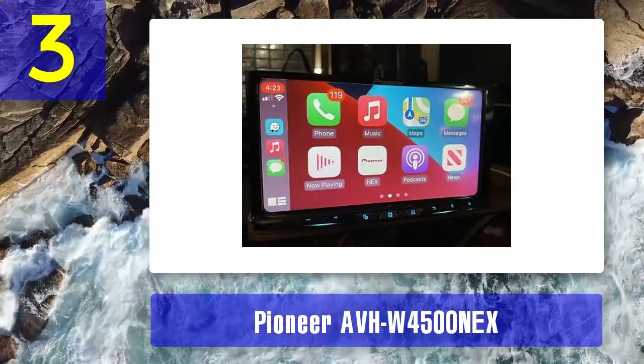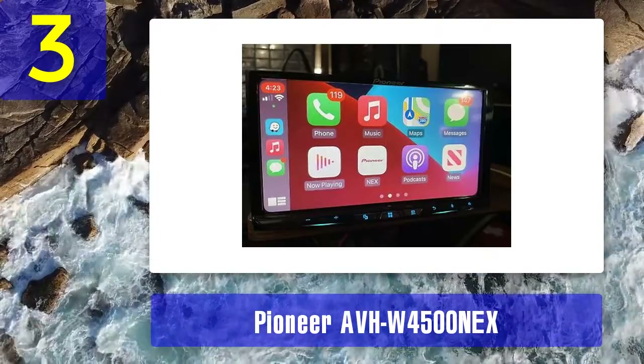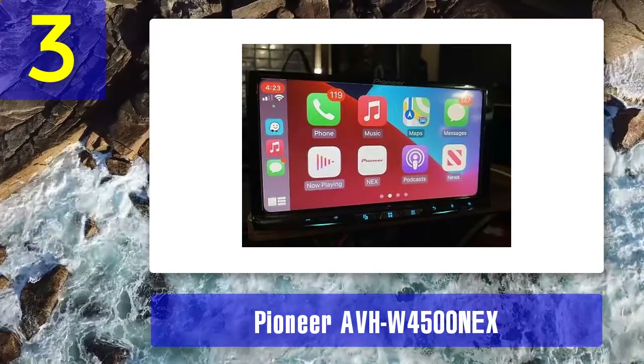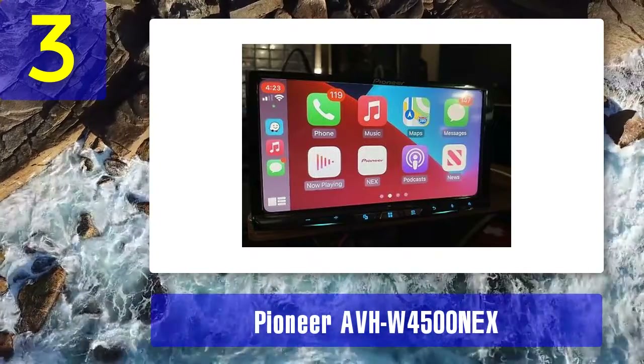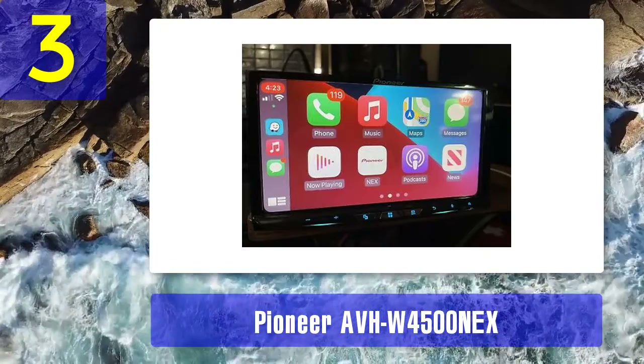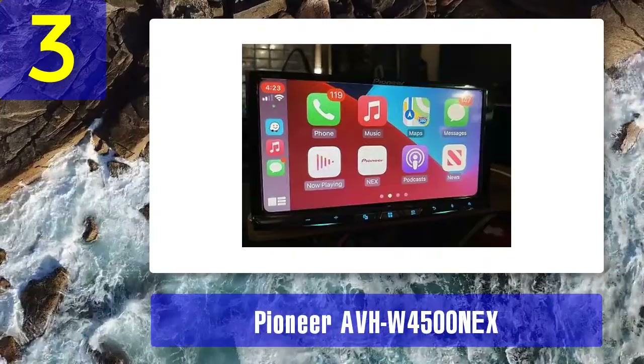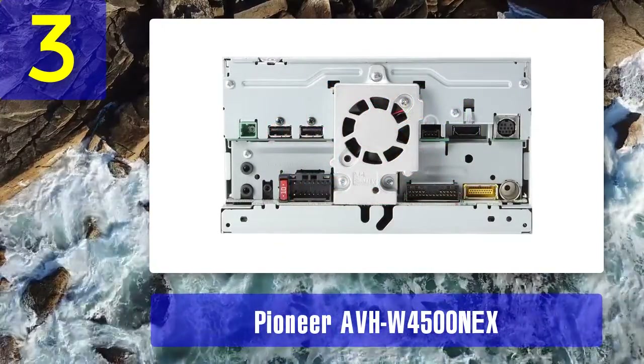The 4200 NEX can also work with Eyes-Free Siri. One thing some users have issues with is the need for a separate adapter to access video controls. The CarPlay stereo can support Sports Flash along with Weather Now and Traffic Now.